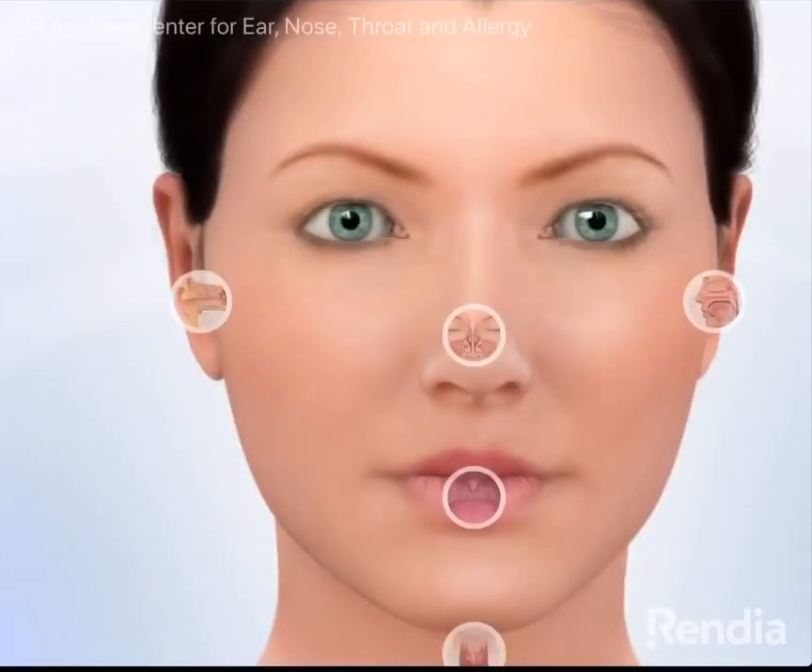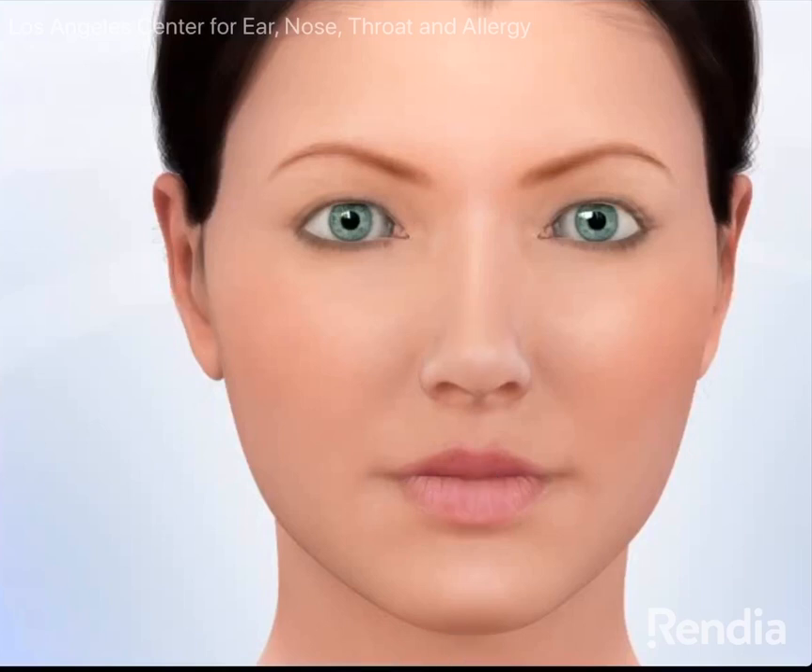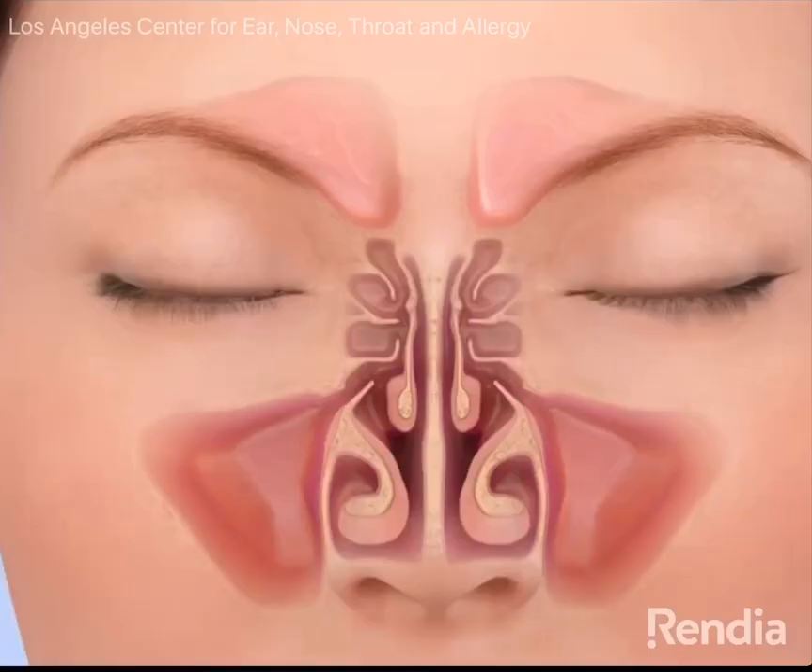Let's talk about how we do our testing here at LA Center when it comes to COVID-19. There are a couple of places that the virus really likes to live. The first one is in the nose. The viral load is always the highest in the nose, specifically in an area we call the nasopharynx.